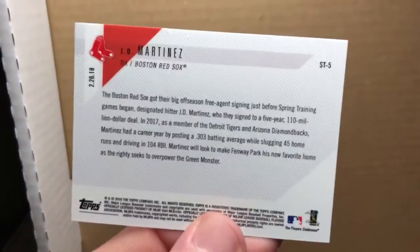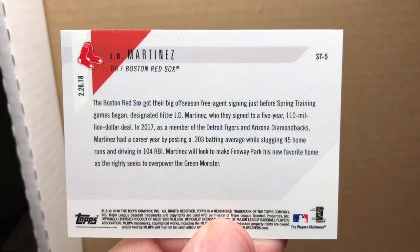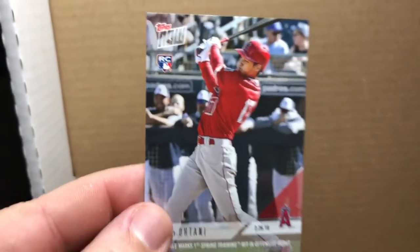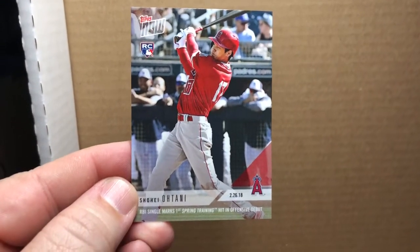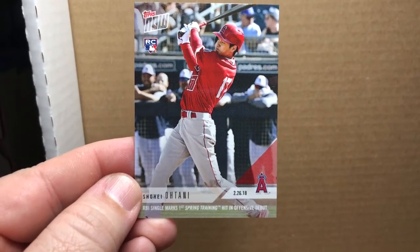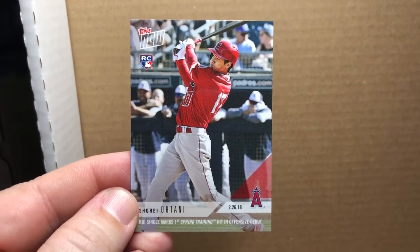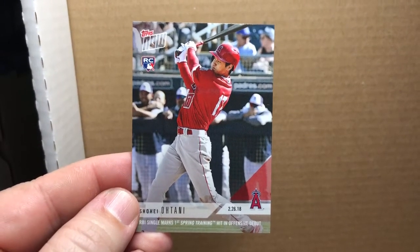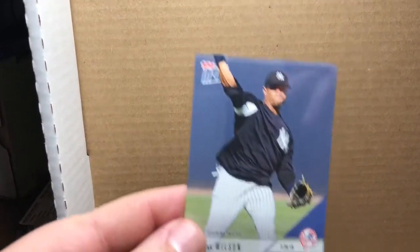There's the back of that. Also from Topps Now, getting his first hit in spring training, an RBI single — Mr. Ohtani with the California Swinging Angels. Everybody's obviously interested to see what he does this year, so we'll be tracking him. And the last Topps Now card I have...